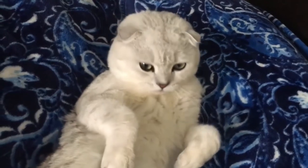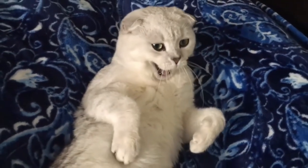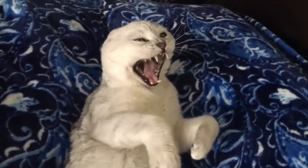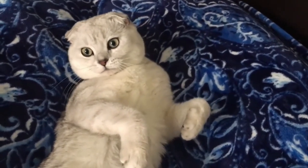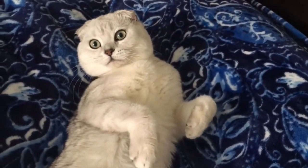Number 98: Scottish Fold. A breed known for its unique folded ears, the medium-sized cat has a sweet and gentle temperament with a plush, dense coat. The breed's hallmark feature, the folded ears, gives them an owl-like appearance.